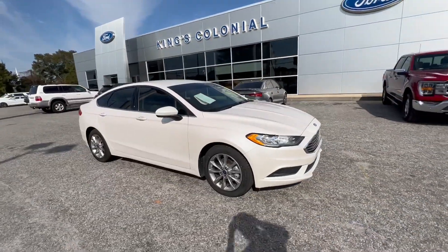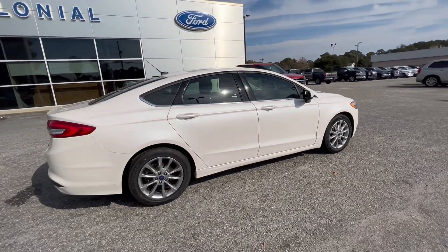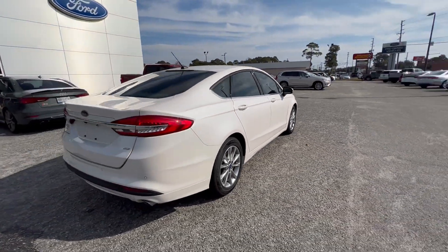Hello, welcome to King's Colonial Ford. Here we have a 2017 Ford Fusion SE finished in a metallic pearl white.